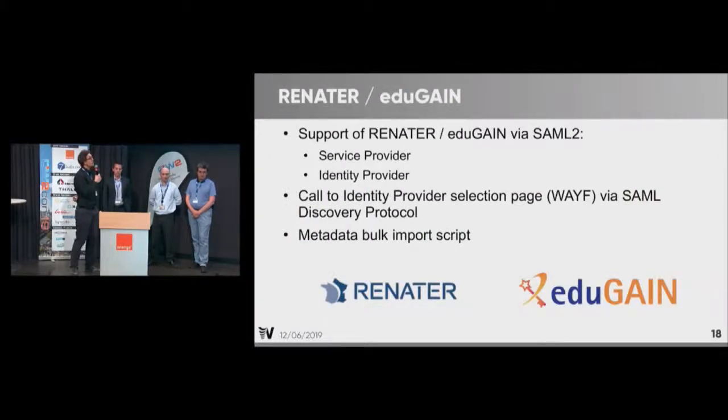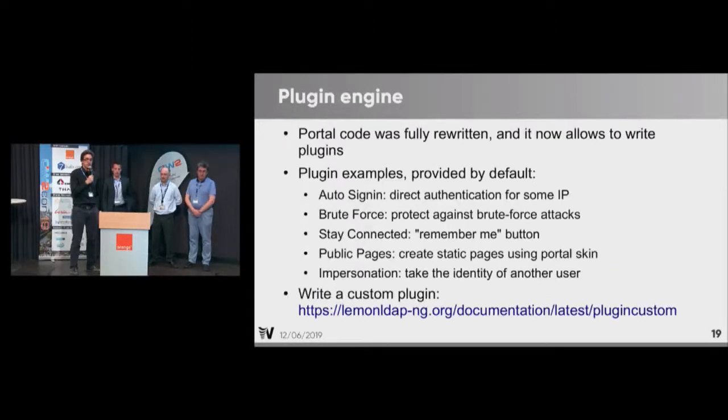A last word about RENATER, which is a federation group in France. We just released a new version supporting this federation, so you can use LemonLDAP to join the RENATER or EDUGAIN federation. And if you need to extend the software, we now have a plugin engine in 2.0 which is heavily used by the Gendarmerie Nationale. We have plenty of plugin examples, so you can use standard LemonLDAP and add your own features on top of it.